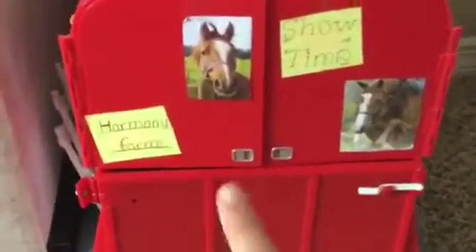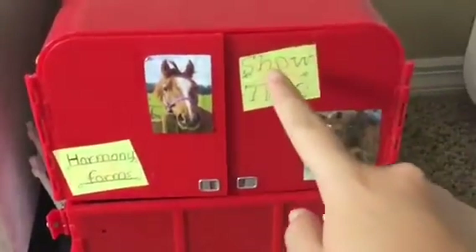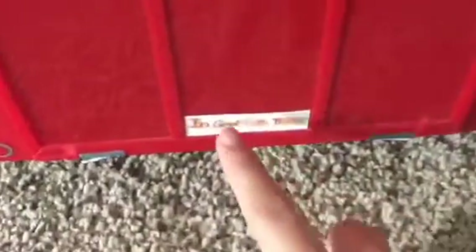First coming over here, we see our trailer, and it has our name, some horse pictures, and this is Showtime. And down here it says 'In God We Trust.' And over here we have some extra fencing.